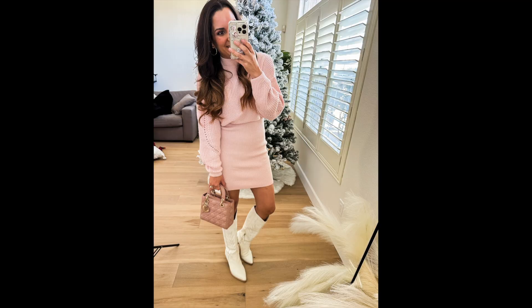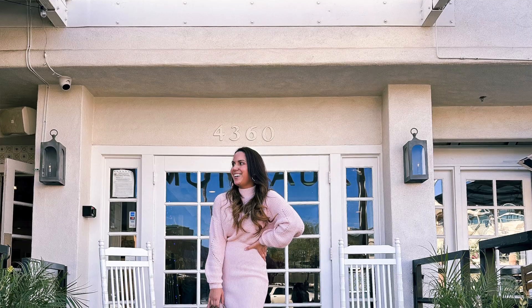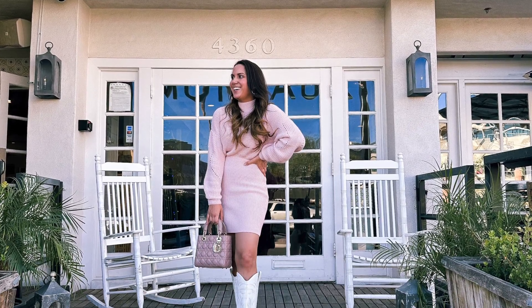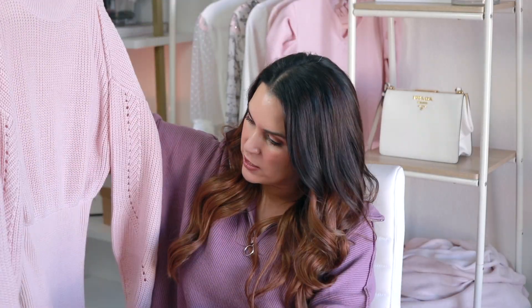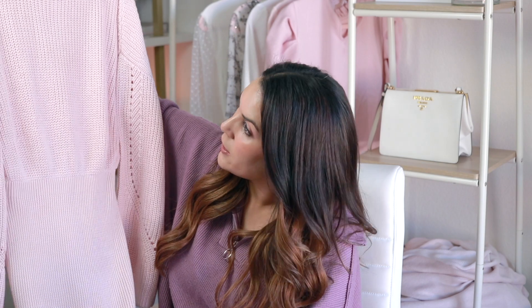Next I have some great pieces from Revolve. This pink sweater dress is one of my favorite things from this entire haul. The knit material is so soft — sometimes knits can be scratchy and itchy, but this is not like that at all. It feels really luxe. It has a balloon puff sleeve and a beautiful detail. You can wear this with white ankle boots, cowboy boots, or knee-high boots — so many ways to style it.